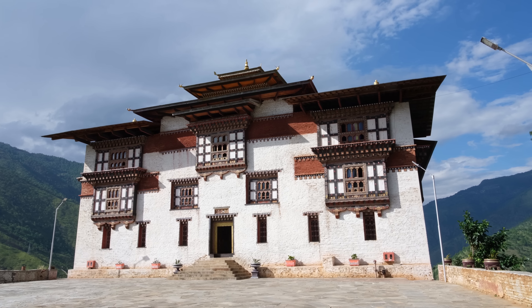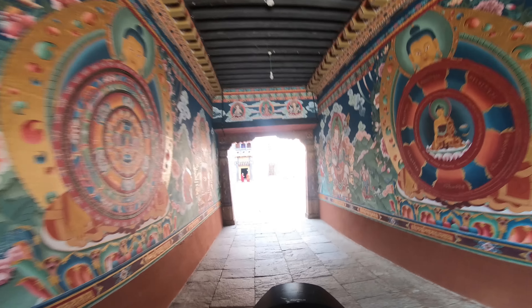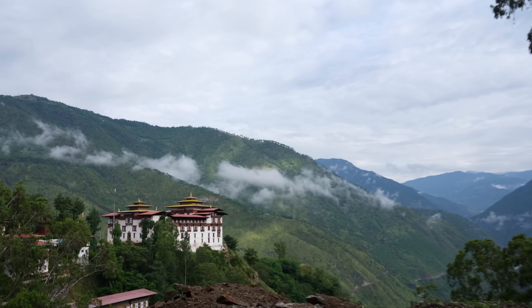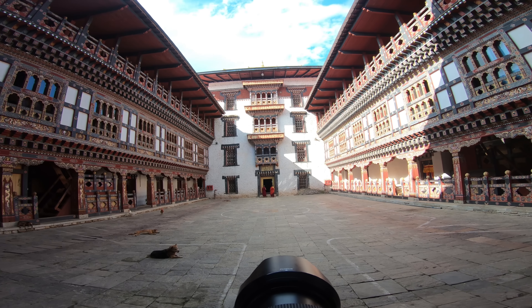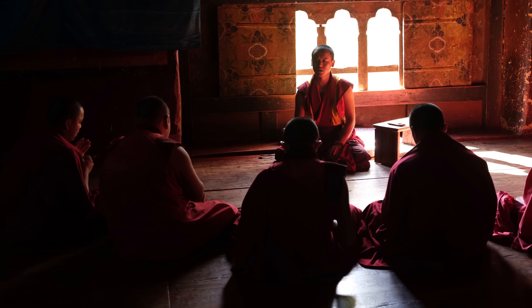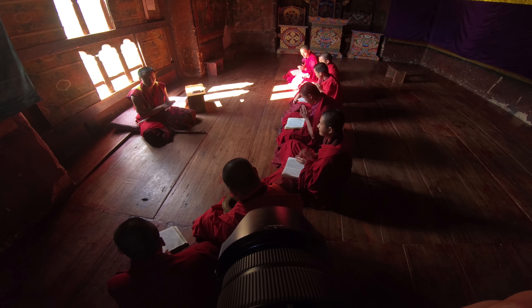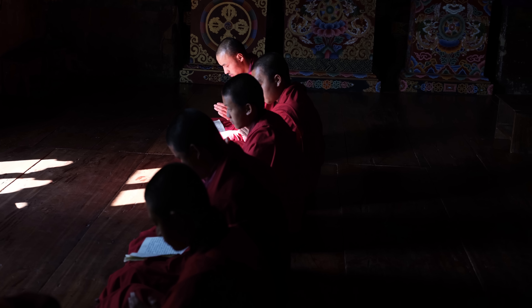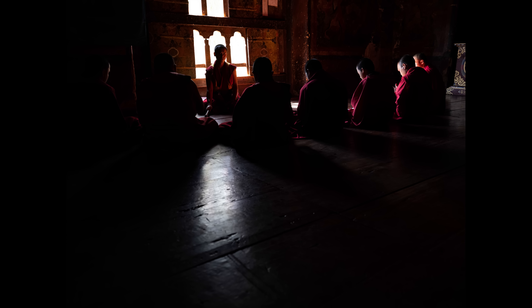All around Bhutan are dzongs — a cross between an administrative headquarters, a religious headquarters, and formerly a fortress. They're usually positioned high on a hill, with only the courthouse above them. Heading inside, it's where monks live, learn, and practice, and where local authorities are housed. They're gorgeous and vary in size. Thanks to the relationships we've built up over time, we're able to get in and actually take photographs in a lot of these places that generally you can't.